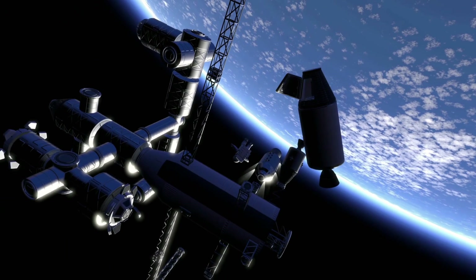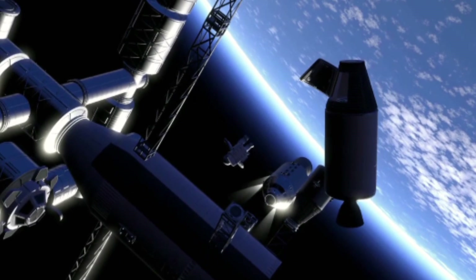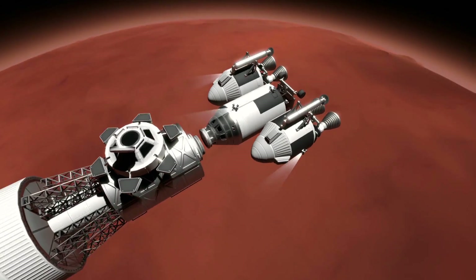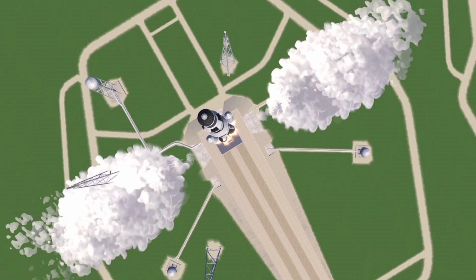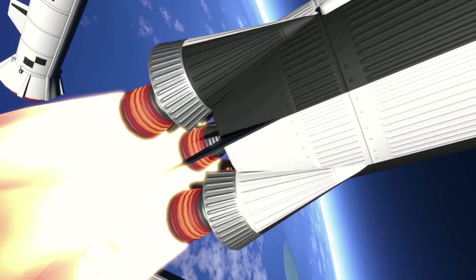This shot is a masterpiece — we can see capsules moving away from the space station, astronauts out on spacewalks, the space station itself, as well as another shot of a Mars space station with a cupola visible. Finally, we have our last launch sequence where we can see the max Q effects.